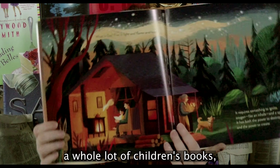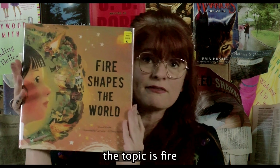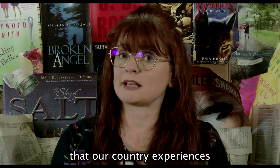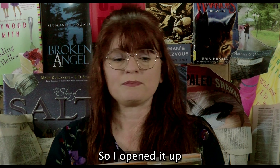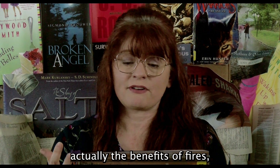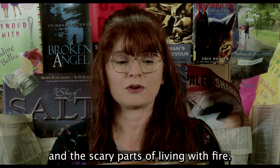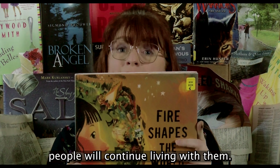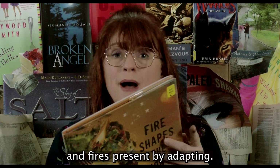The other thing is there aren't a whole lot of children's books on this topic. With the large number of wildfires our country experiences out in the western part, I was intrigued. So I opened it up and it talks about the history of fire, the benefits of fires, some of the challenges, and the scary parts of living with fire. The back says, 'As fires around the world come and go, people will continue living with them by understanding fires past and fires present, by adapting.'